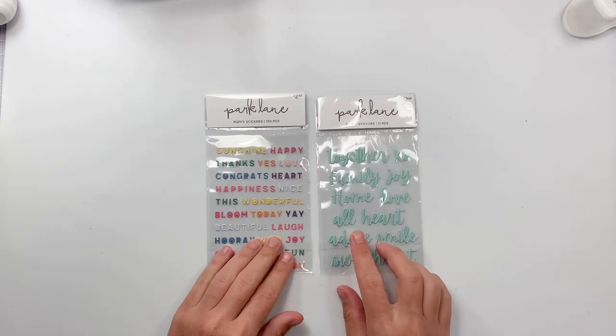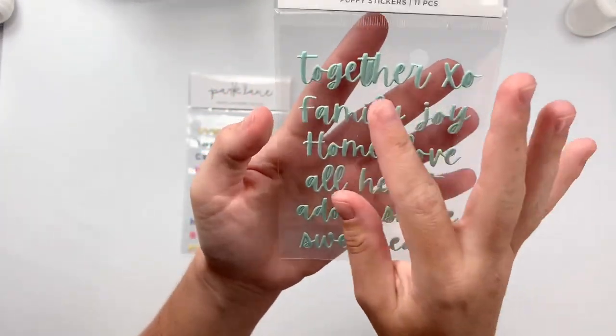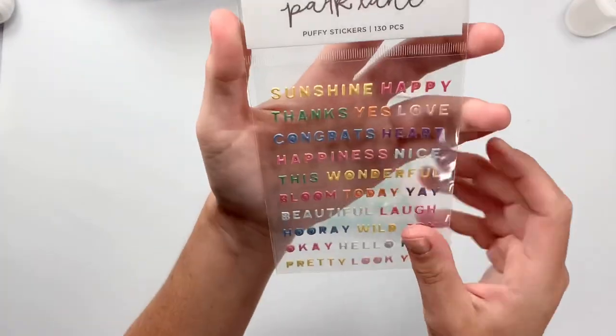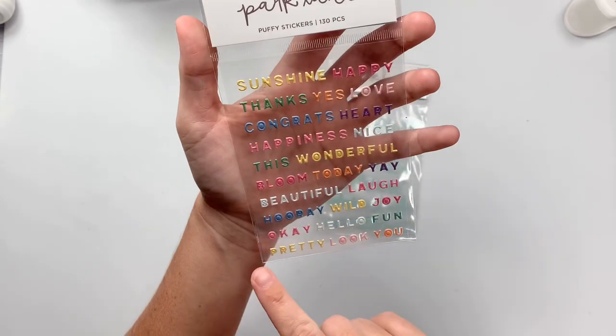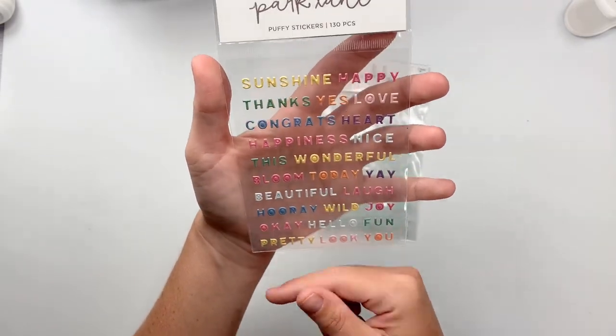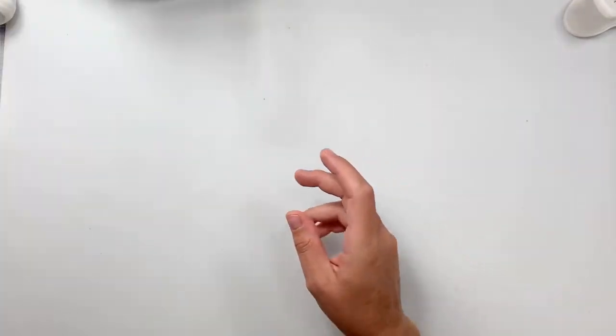And then I saw some of these All Heart Park Lane stickers. I feel like these are super cute — they're very dainty, puffy stickers that are sentiments. I really loved these ones. I only saw these two, I didn't see any more. But these are really cute. Perfect for all the little embellishments.